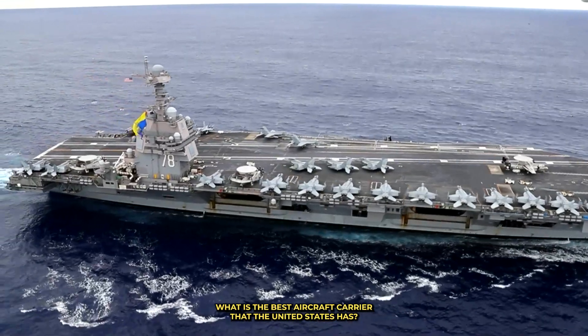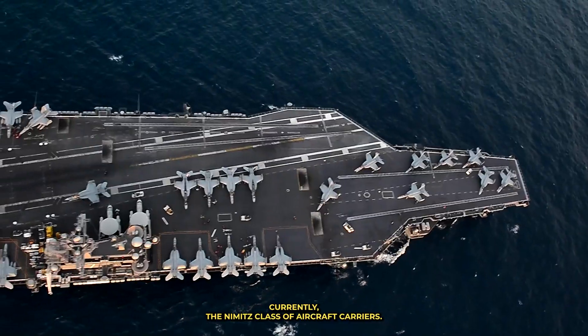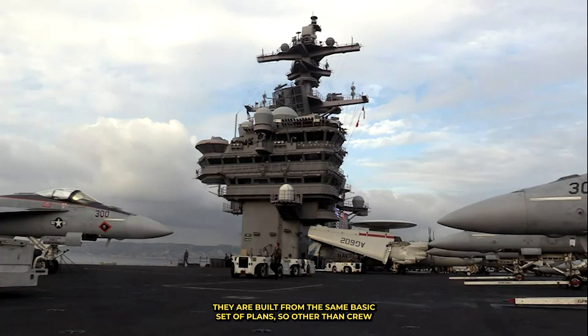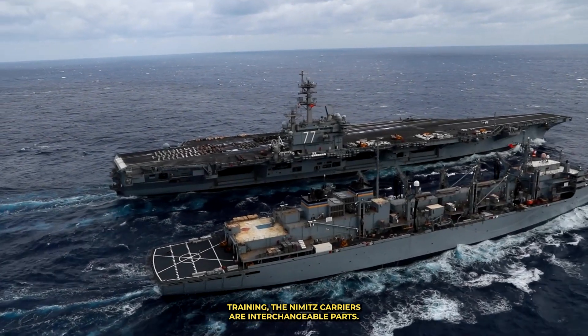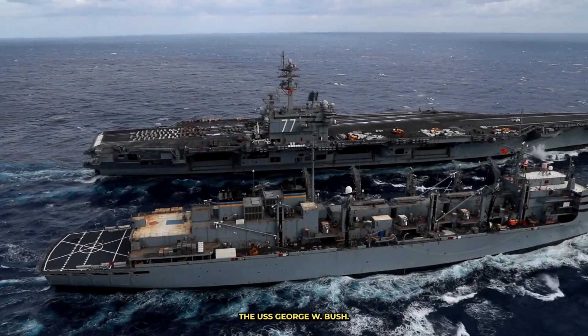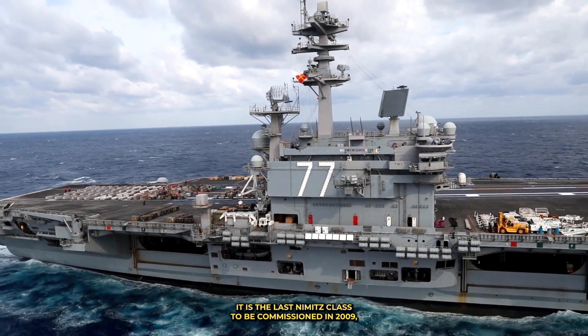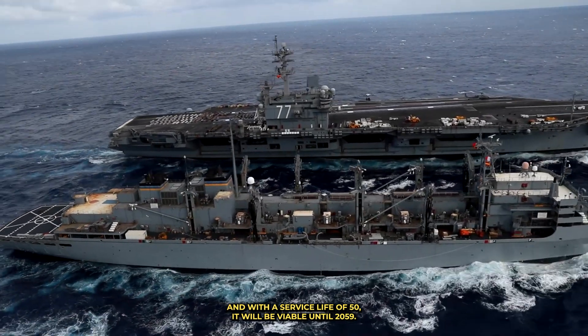What is the best aircraft carrier that the United States has? Currently, the Nimitz class of aircraft carriers. They are built from the same basic set of plans, so other than crew training, the Nimitz carriers are interchangeable parts. The USS George W. Bush is the last Nimitz class to be commissioned, in 2009, and with a service life of 50 years, it will be viable until 2059.